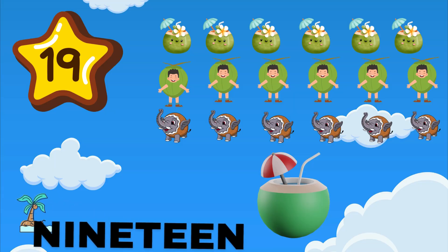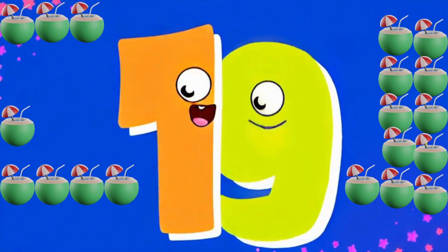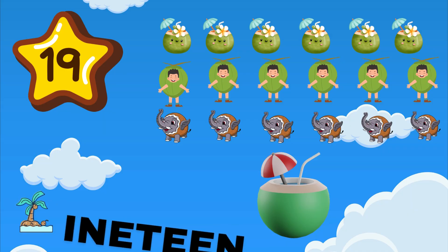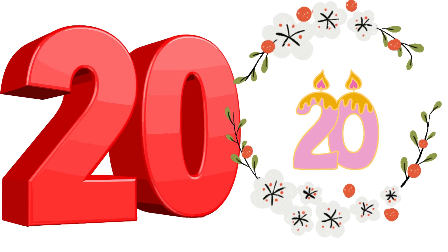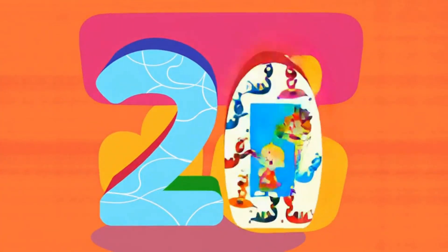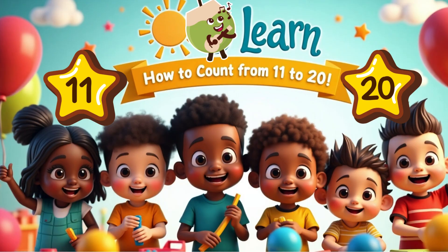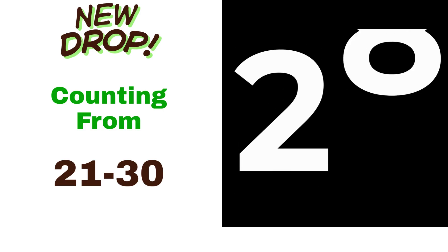19 is a one and nine. Almost 20, doing fine. How many coconuts on the line? 19 hanging in the sunshine. 20 is a two and zero. Double tens, you're a hero. How many grapes are on the vine? 20 bunches looking fine.